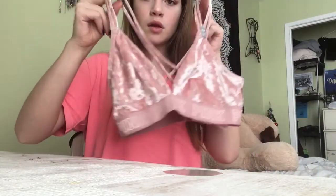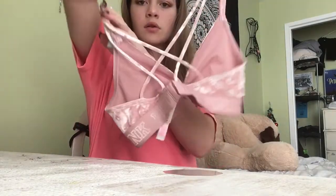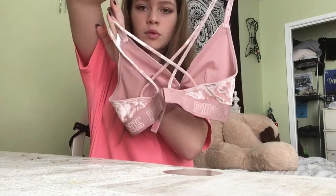I also got this bralette. You can wear it with clothes or go out in it, but it doesn't have any pads so you actually have to wear a bra underneath. It's pretty cool though — it's velvet and it's from Pink.